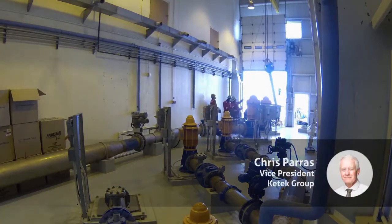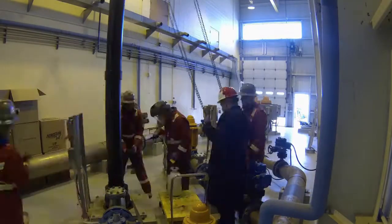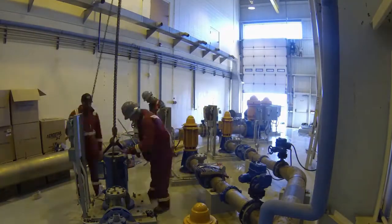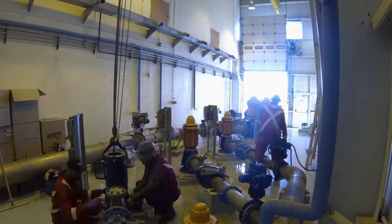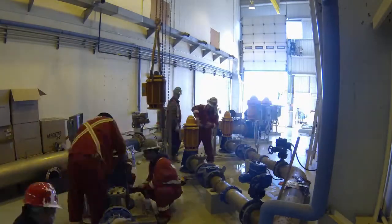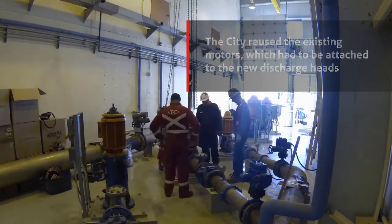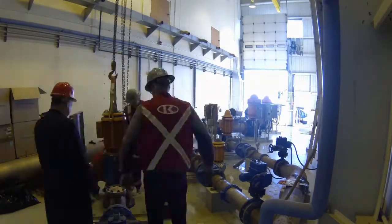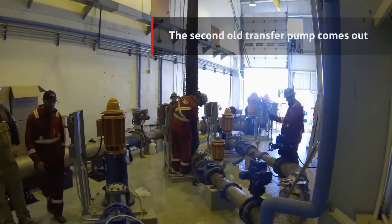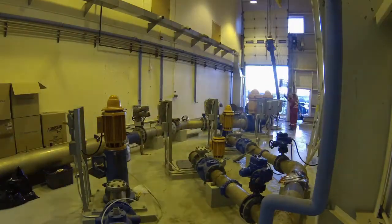The City of Camrose owns and operates a water treatment plant that's been in operation for 30 years, and it was time to replace some of the pumps — some of the vertical turbine pumps. Keytech was the successful bidder and we set up our schedule, which was timed during low water consumption for the city. That pushed us into the late fall, early winter, and we started the job in December 2017.